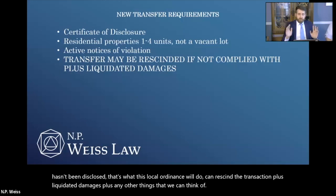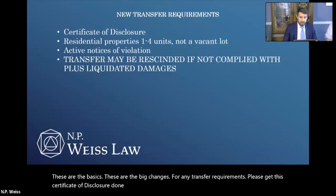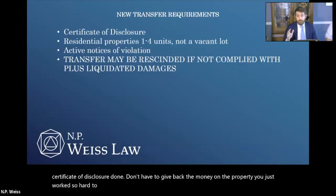These are the basics, these are the big changes for any transfer requirements. Please get this certificate of disclosure done. Don't have to give back the money on the property you just worked so hard to sell. Don't have to get involved in a lawsuit for a property that you just purchased.